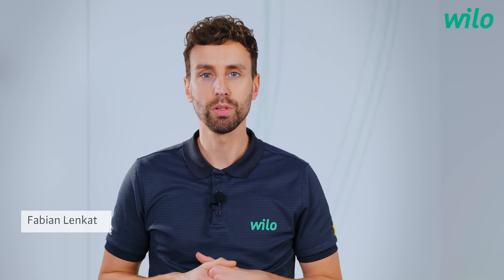Hello and welcome to a new episode. Is it possible to combine high efficiency, easy usability and a high transparency of operation data? We will give you the answer. My name is Fabian.